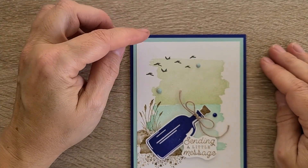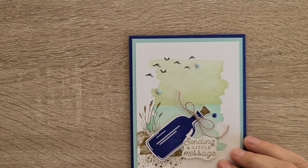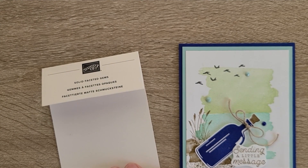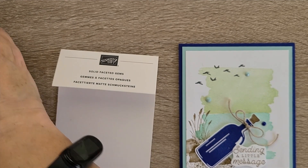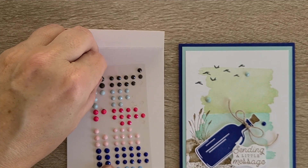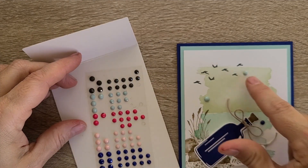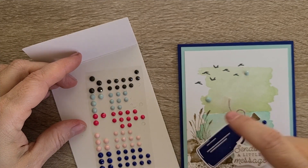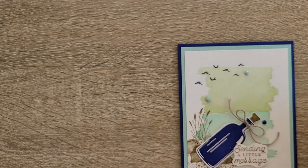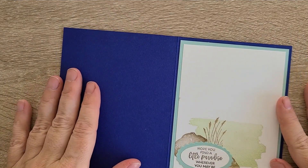I went ahead and added the dots that I've been using on these solid faceted gems that come in a variety of colors. There is the matching blue, and then I picked Pool Party to be placed on the Soft Seafoam. This is one of the card class projects.